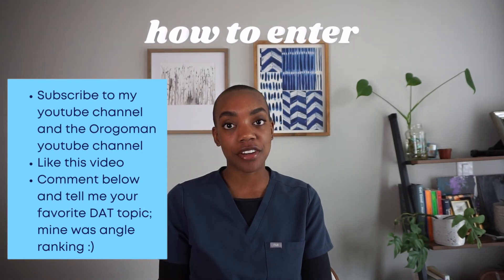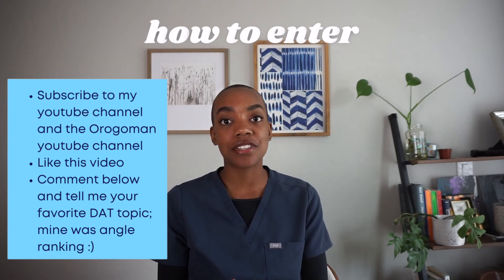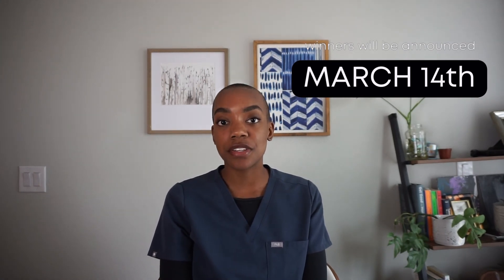To enter the giveaway, it's really simple. All you have to do is like this video, subscribe to my channel, subscribe to the Orgo Man channel, and comment below telling me your favorite topic on the DAT. After you follow all these steps, you are entered to win. This is a Black History Month giveaway, and the winner will be announced on March 10th. Thank you so much for watching. Please share this with a friend — if you have pre-dental buddies, definitely share it with your group. Happy studying, and I'll talk to y'all later!